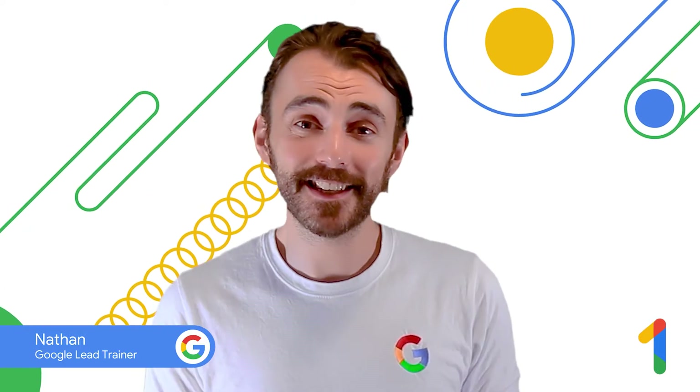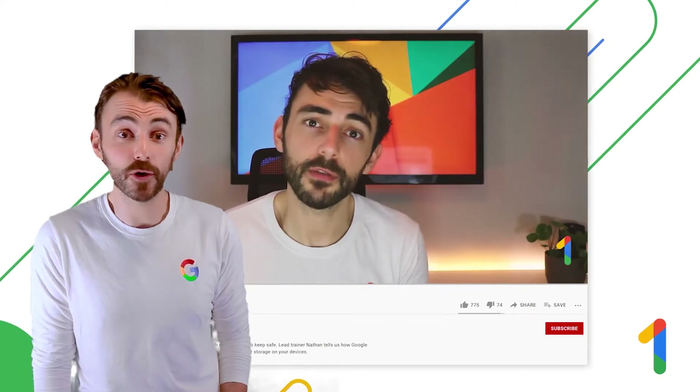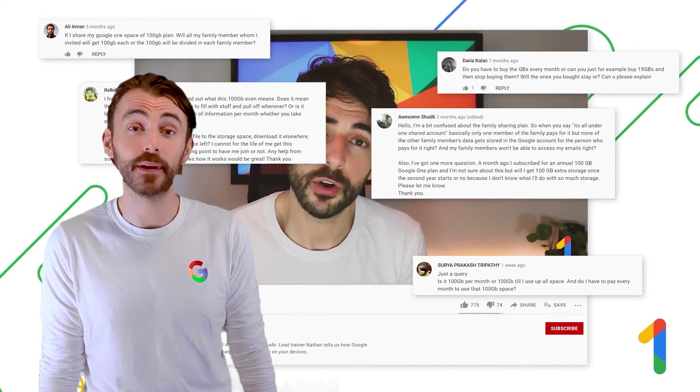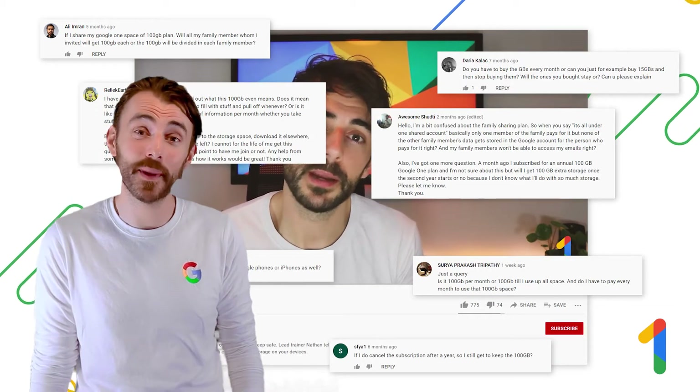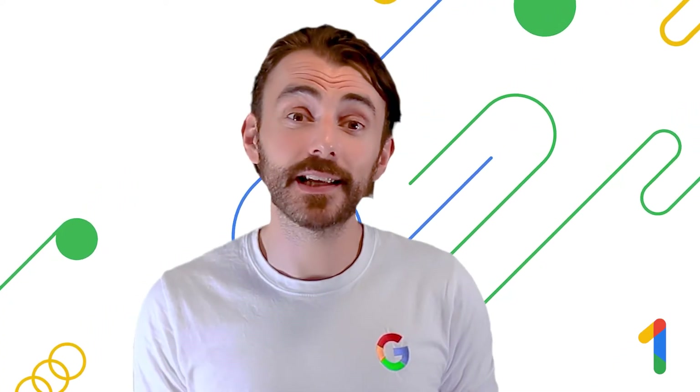Hey folks, Nathan here and I'm back to tell you what's new with Google One. Now last time we covered Google One was over a year ago and that video was super popular — we still have questions and comments coming in. So we wanted to refresh our memories on what Google One is, the benefits it provides, and then tackle some of your burning questions.